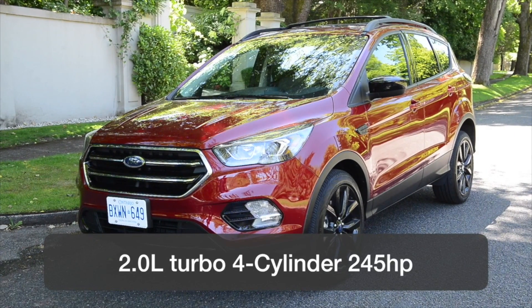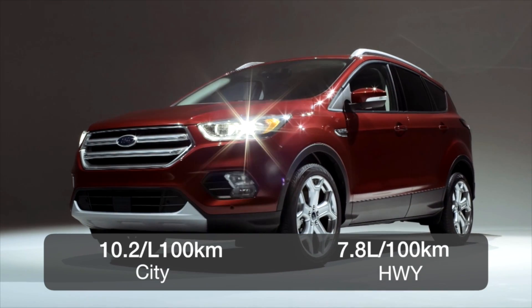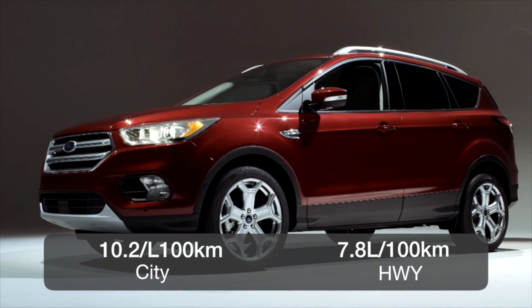The smaller 1.5-litre turbo is rated at 10.2 litres per 100 kilometres in the city and 7.8 on the highway.